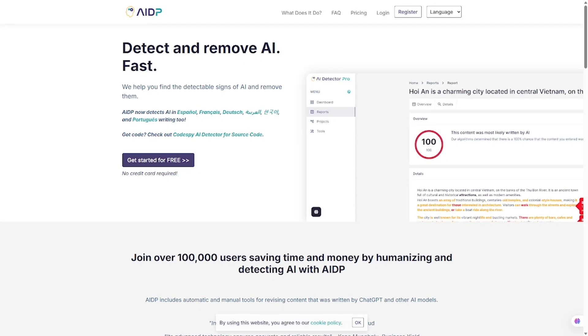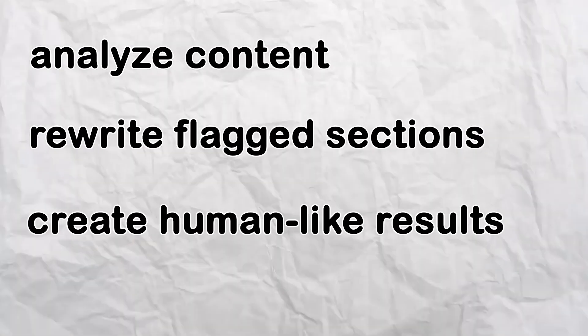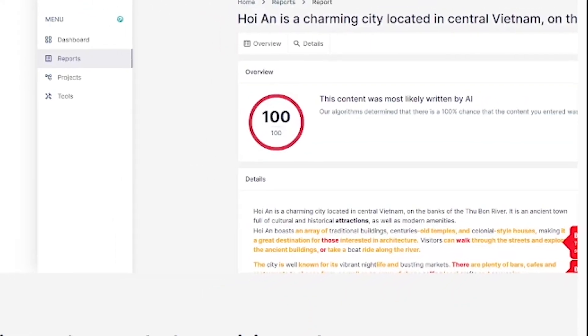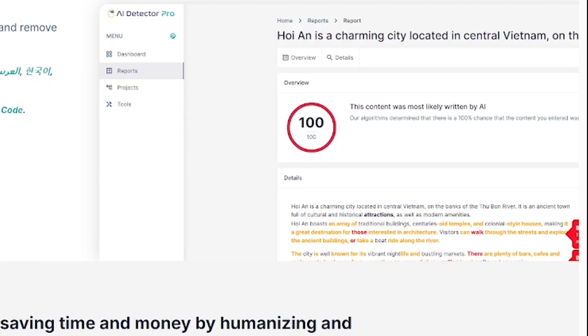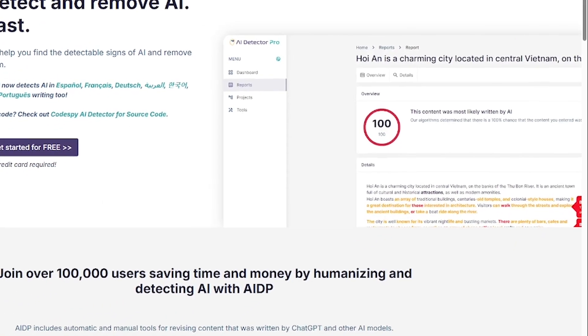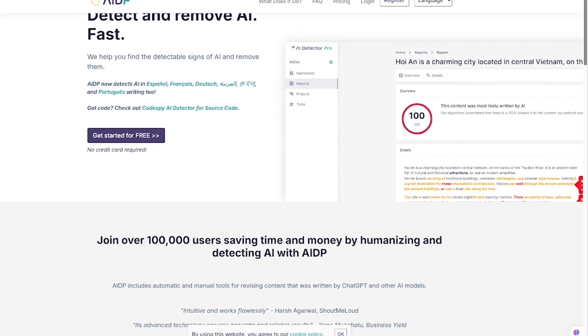AIDetector.pro is a full suite AI detection and rewriting tool. It helps you analyze content, rewrite flagged sections, and create human-like results, all in seconds. Ideal for anyone working with written content — whether you're checking an essay, a marketing draft, or freelance copy. And the best part? It's private, fast, and easy to use.